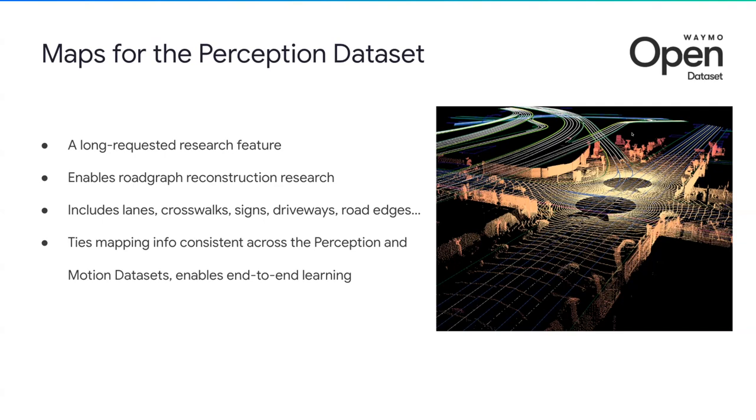The second feature is LiDAR data for the motion dataset. We see a lot of potential in using sensor data to build more capable and accurate behavior models, so our team worked to bring you the largest dataset on motion forecasting with LiDAR data. We added corresponding LiDAR data for every single scene in the 100,000 scenes in the motion dataset. It has 100 times more LiDAR data compared to the perception dataset, and it is the largest to our knowledge. To make it easy to work with, we compressed it by eight times using data encoding, which was last year's CVPR work by Waymo.